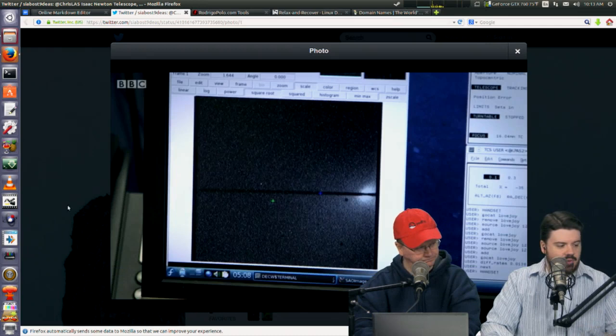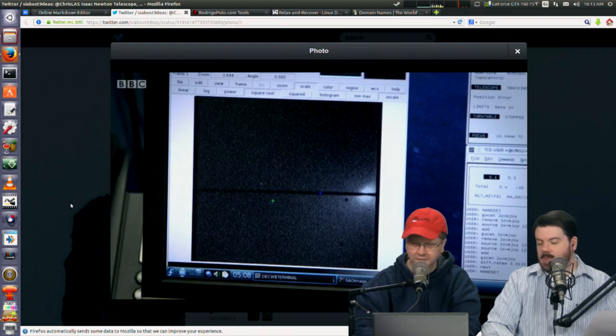And I like that they kind of broke with trend and put the clock on the left side. That's cool — that's how telescopes roll.